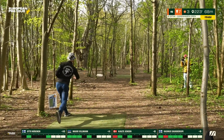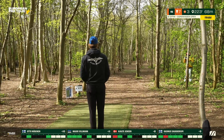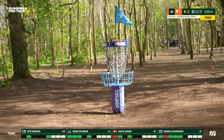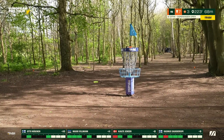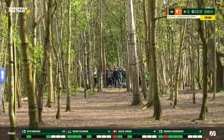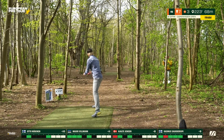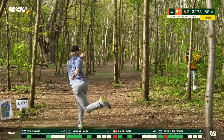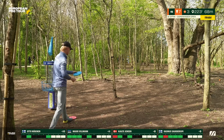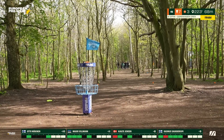Mauri sees the opportunity and goes for the low shot, threading the trio of trees. He scrambles from about ten meters. Then he throws it from his knees — it hits the pin! That would have been a statement ace. Incredible play from Mauri, even going for it in such a difficult spot.